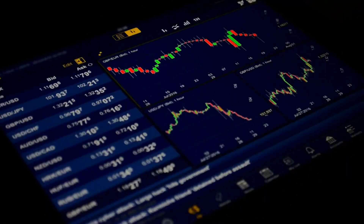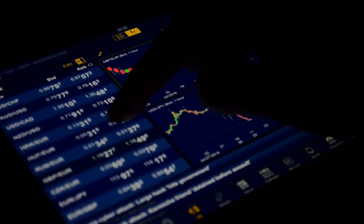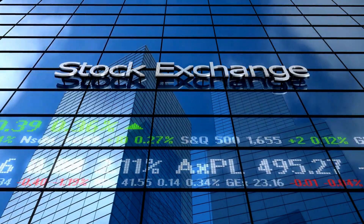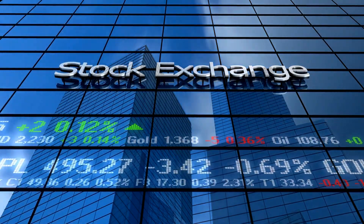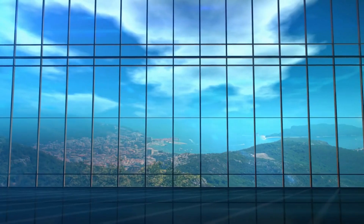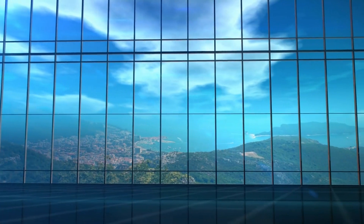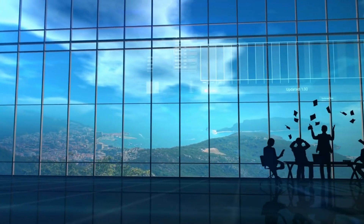Understanding the Stock Market. To kickstart your trading journey, let's demystify the stock market. At its core, the stock market is a bustling marketplace where buyers and sellers trade stocks, representing ownership in publicly traded companies. Understanding the basic structure and function of the stock market will serve as a strong foundation for your trading endeavors.